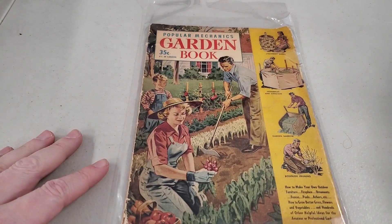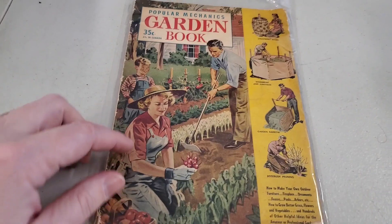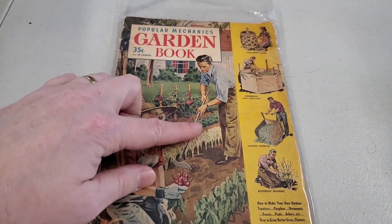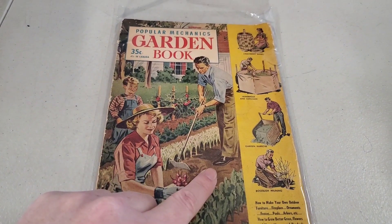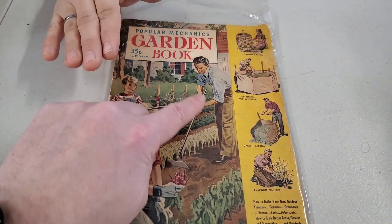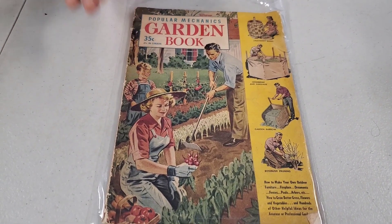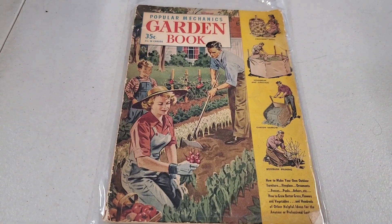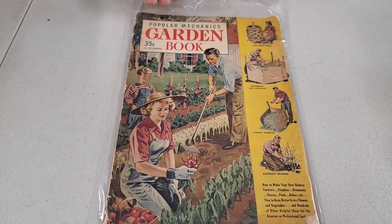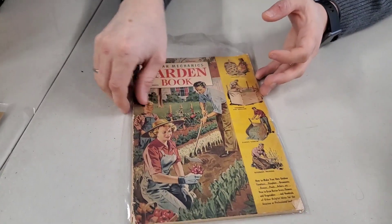Popular Mechanics Garden Book — that looks neat and it is old. What guy is gardening in his khakis and dress shoes? Back in the 50s he's wearing a collared shirt, khakis, and dress shoes. In all the 50s sitcoms, she wore pearls and high heels while vacuuming the floor. That's what Heather does too — she only vacuums when she's in high heels and pearls.